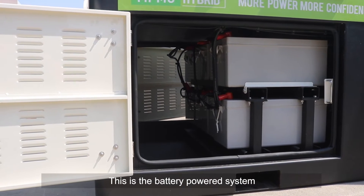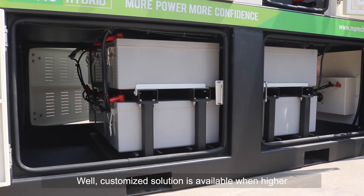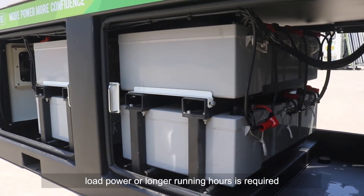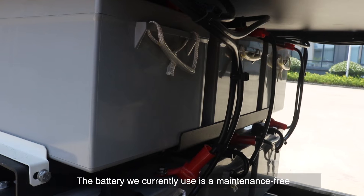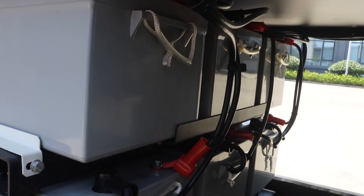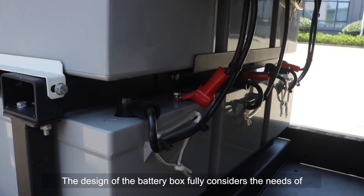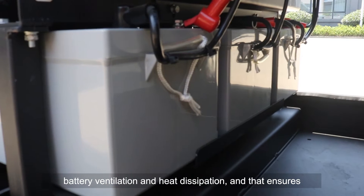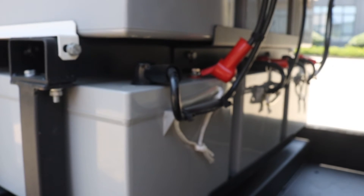This is the battery power system. The current total capacity is 100 kWh, while a customized solution is available when higher load power or longer running hours are required. The battery we currently use is a lithium iron phosphate battery with a cycle life of 4,000 times. The battery box design fully considers the needs of battery ventilation and heat dissipation, ensuring a normal working environment for the battery system.